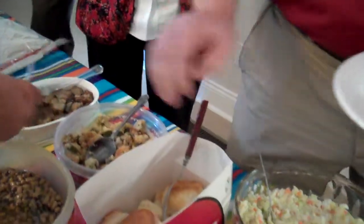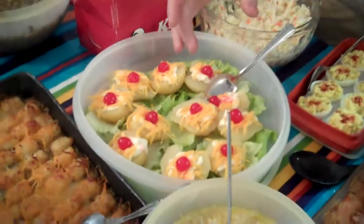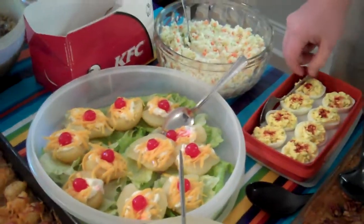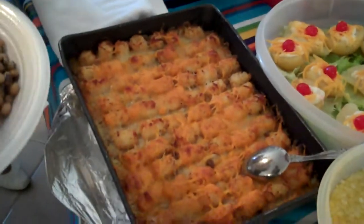We call this dish right here pear salad — it's pear with a dollop of mayonnaise and cheese and a cherry on top. Tater tot casserole. Yeah, some tater tot casserole. Good.